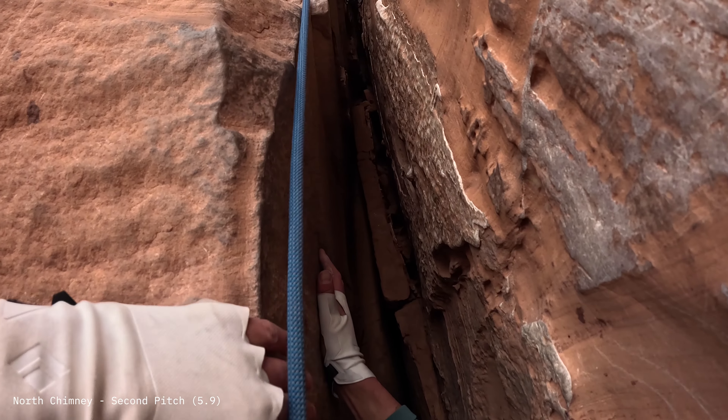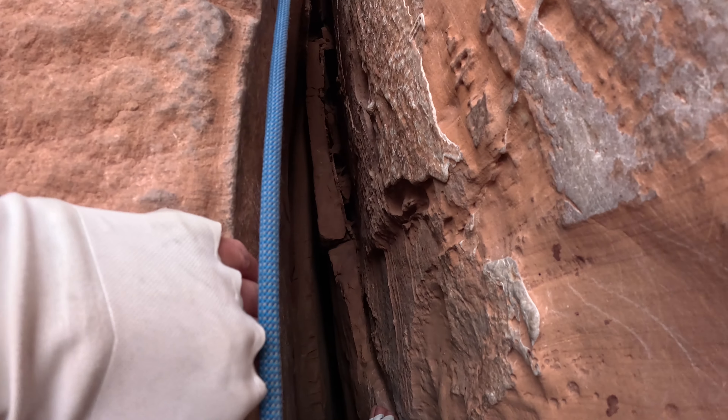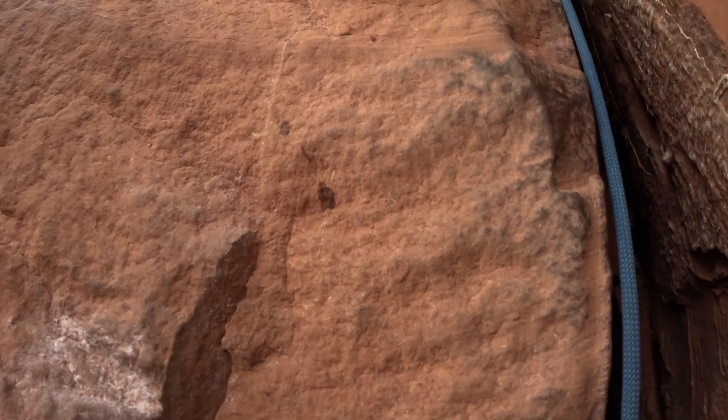The second pitch contained the spicy off-width section. I found I could make upward progress by relying on tiny toe ledges and smearing my hand on anything I could find off to the left.